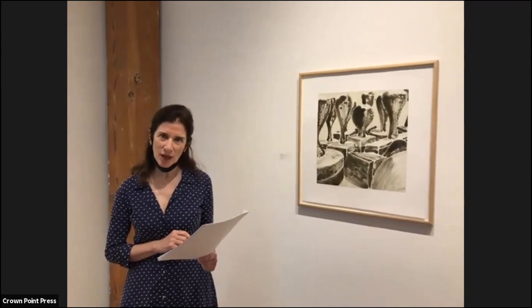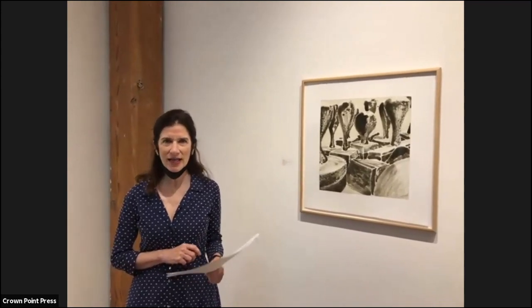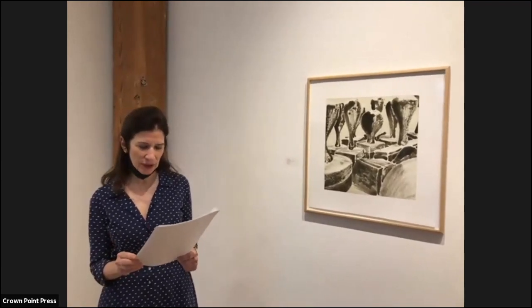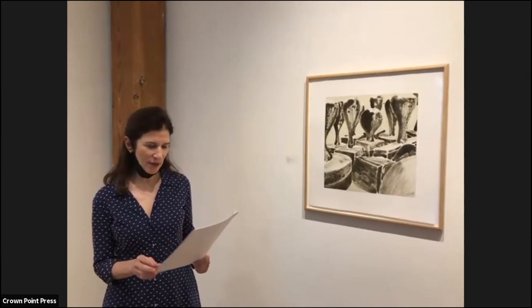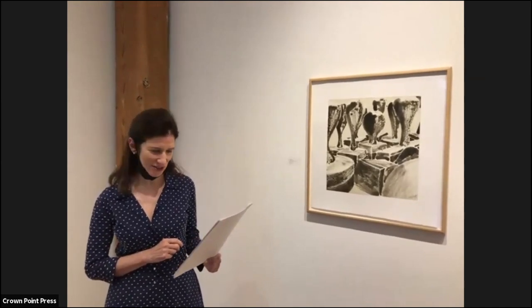Crown Point holds summer workshops every summer for four weeks — unfortunately not this year — and has a store online and on-site that sells books, supplies, and tools. Art historian Susan Tallman, in her 1996 book The Contemporary Print, describes Crown Point Press as "the most instrumental American print shop in the revival of etching as a medium of serious art."